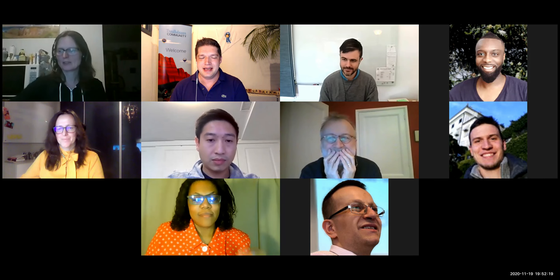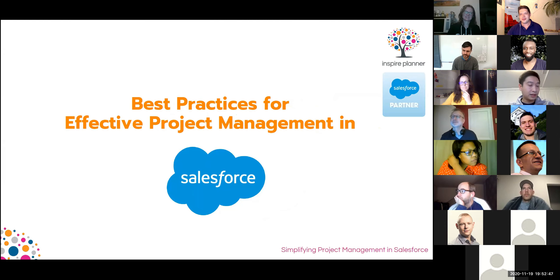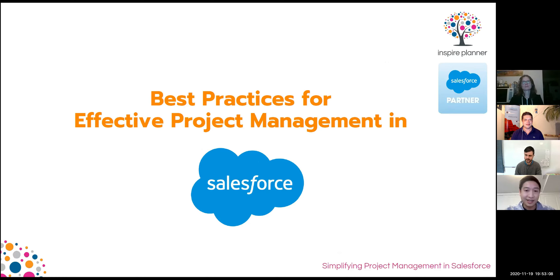You're a CIO or Chief Innovation Officer at Inspire Planner, and you're going to show us something about project management and best practices — how we can use Salesforce, since the platform does a lot of things but doesn't actually have anything for project management. Today the focus will be around best practices for effective project management in Salesforce.